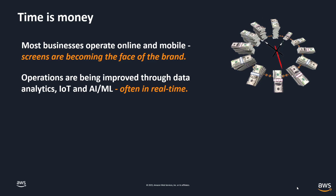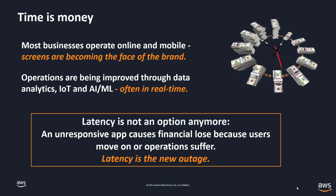It's not limited to just consumer-facing applications. More businesses are gathering data, conducting analytics against that data, and deploying machines to process it. Yet if you have a catastrophic event — for example, on a factory floor — or you detect a security breach or fraud, it's very important that you respond in real-time or near real-time to bring value to all that work you're doing with the data. Latency is simply not an option anymore. An unresponsive application causes financial loss because users move on or operations suffer.